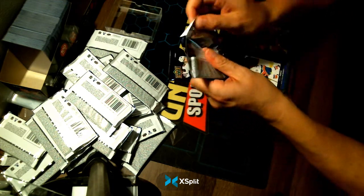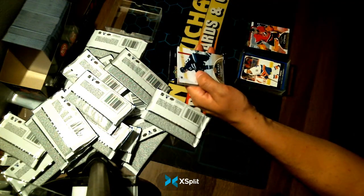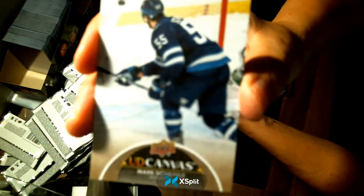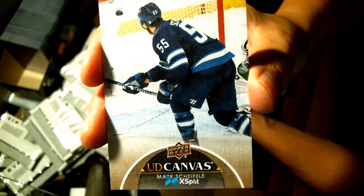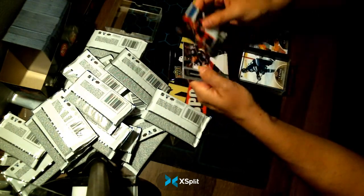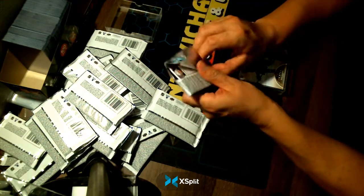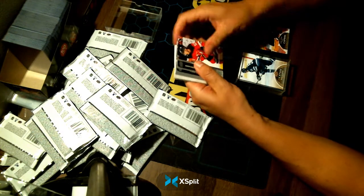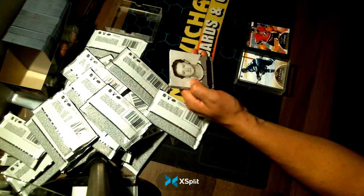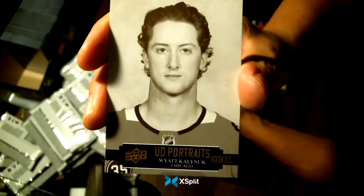We have some work to do at the end of the break — we're going to show who holds the last hit, randomize the Fleury card, and sign off at the time. A Mark Scheifele Winnipeg Jets canvas. And our final hit goes to an Upper Deck Portrait Rookies of Wyatt Kalmyuk, going to your Chicago Blackhawks.